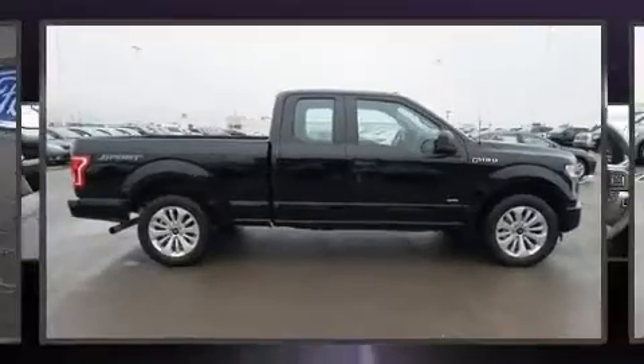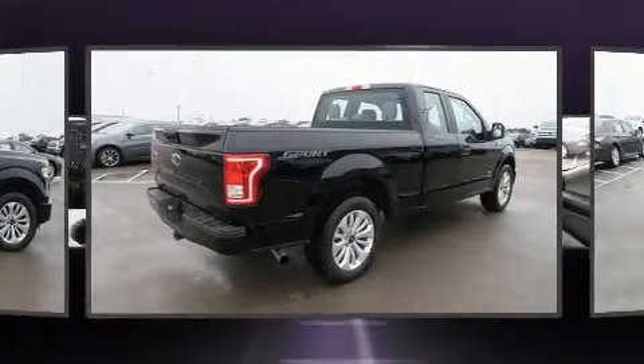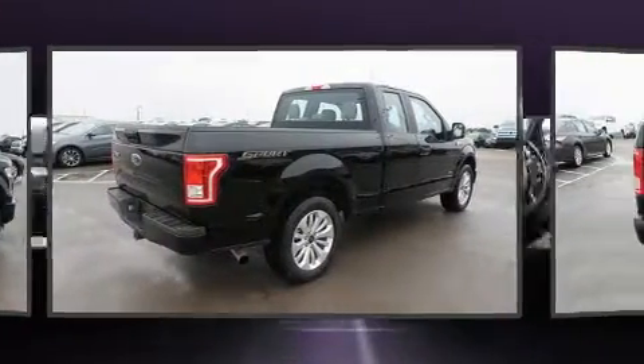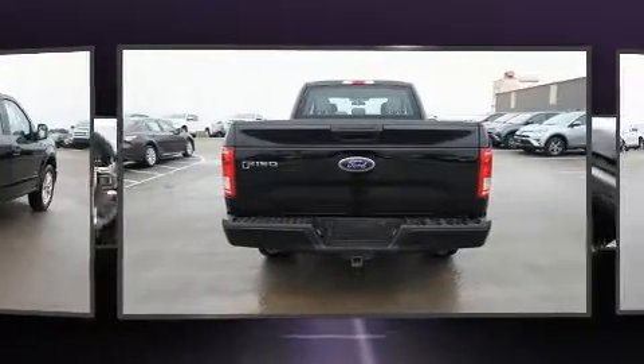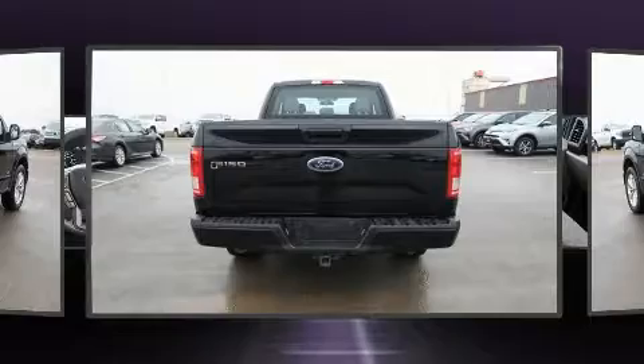Get excited about the 2016 Ford F-150. With less than 10,000 miles on the odometer, this truck refuses to compromise. It features an automatic transmission, rear wheel drive, and a refined six-cylinder engine.